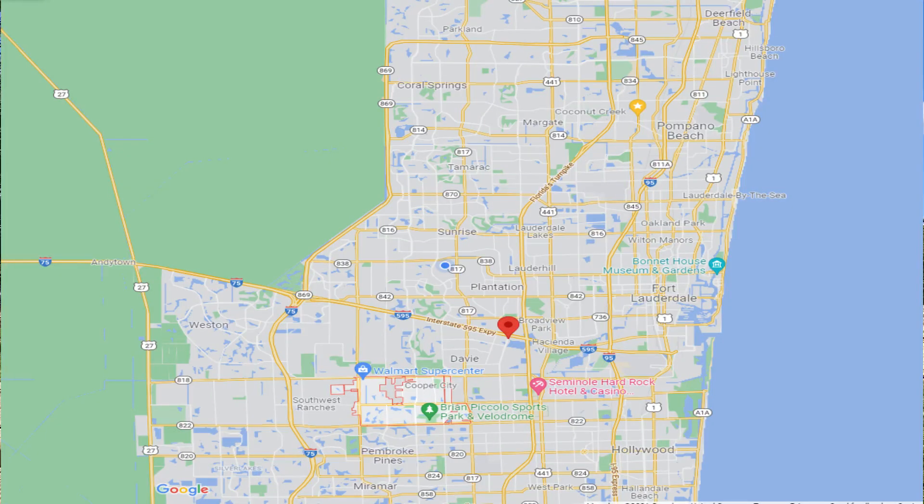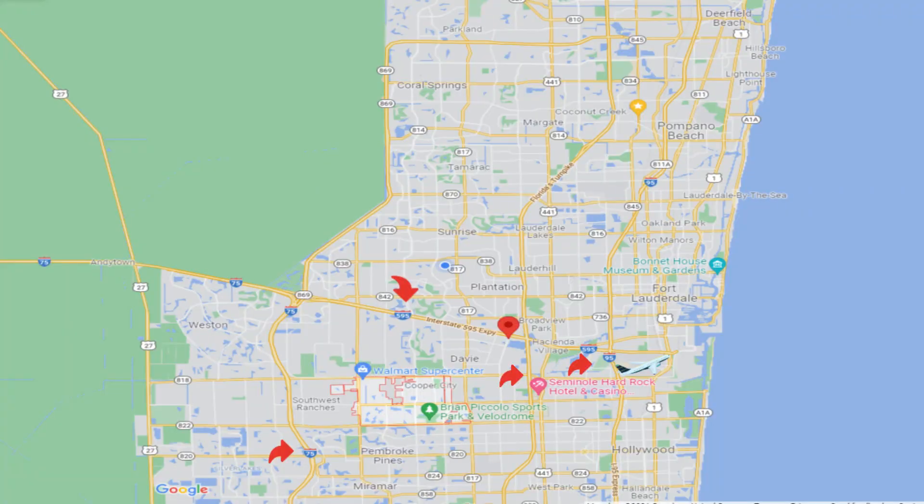Cooper City is located just south and west of the center of Broward County. As you can see on the map, things are pretty condensed in the county so everything is easy to get to. You have easy access to Florida's Turnpike, Interstate 75, and Interstate 95 — all three take you north and south to Palm Beach and further, or down to Miami. You also have Interstate 595 which gives you access anywhere east and west from Cooper City.